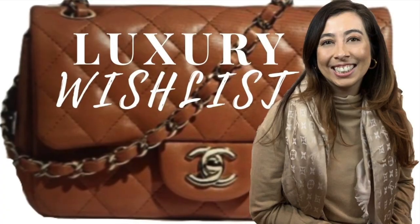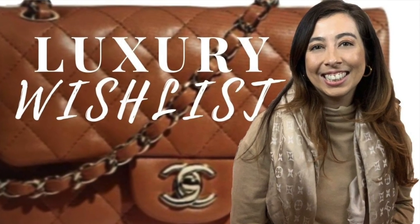Now for the bags I would sell. My first pick is the YSL Lou Lou bag — I'm a big fan of the style, but if you saw my 2021 wish list video, I have the Chanel 19 on that list. The reality is I would keep using the Chanel 19 since it's from my favorite designer, and if I wanted that oversized, puffy bag look I'd reach for the 19 instead.